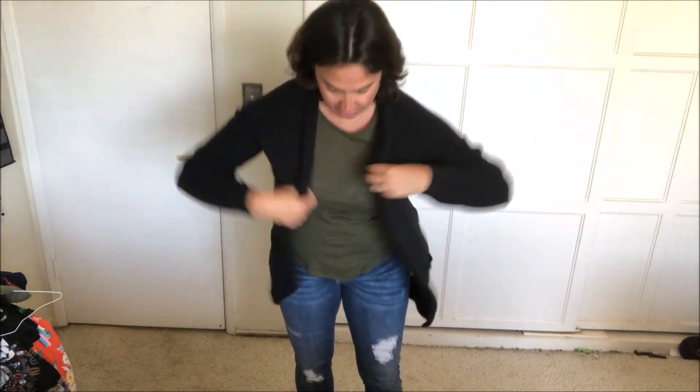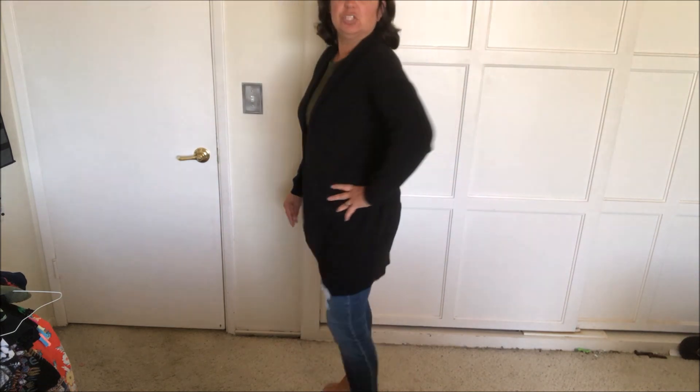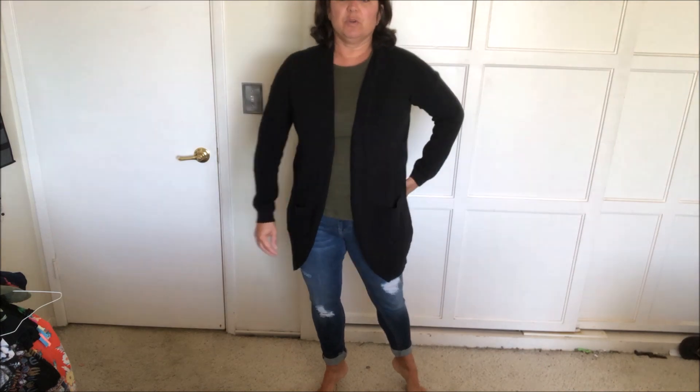I don't wear a ton of jackets in San Diego but I do wear light cardigans, so I thought this would be really cute. I bought this cardigan at the Nordstrom Anniversary Sale in July, and the jeans are from Stitch Fix — they're the brand called Vygos. I really love these jeans, so if you're interested in jeans that fit really well, I would suggest the Vygos jeans. It's a really nice outfit for the fall and winter.